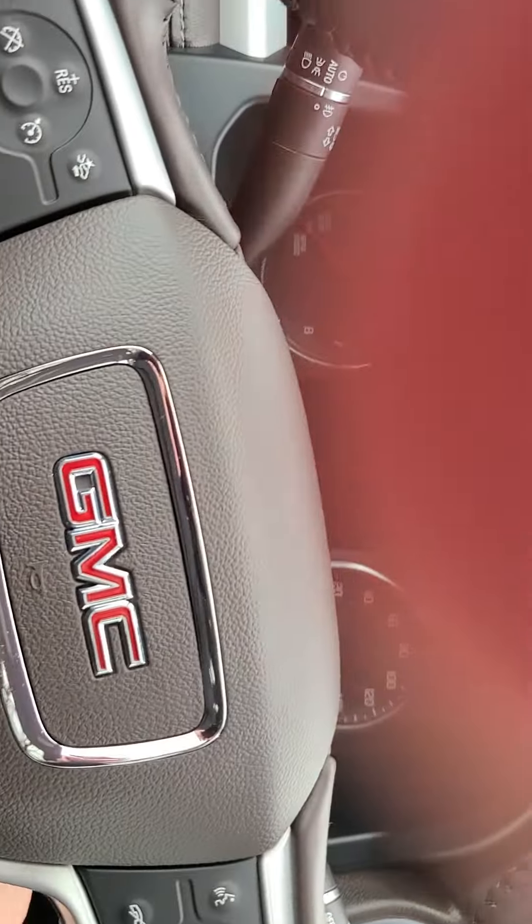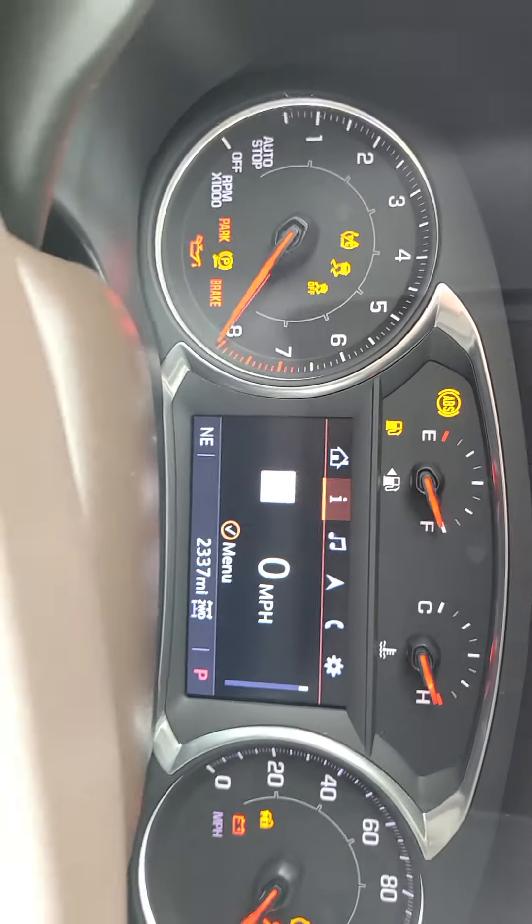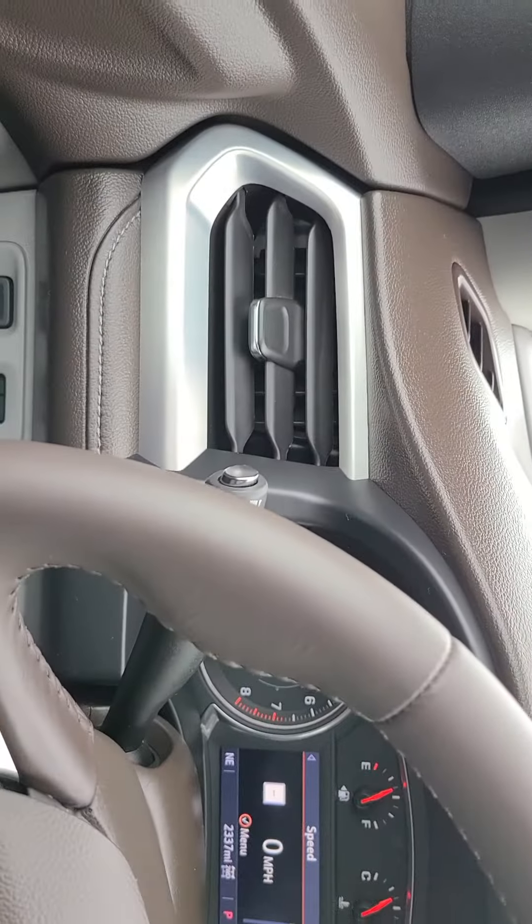Go ahead and start it up. It's about 2,300 miles — it was a courtesy transportation vehicle, never a rental though.